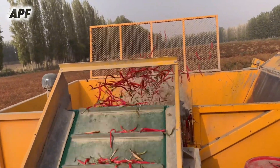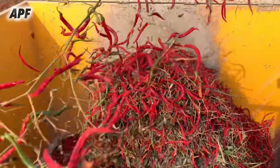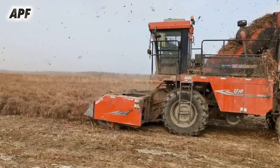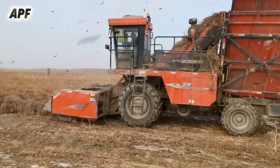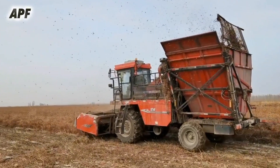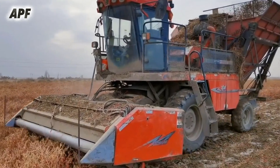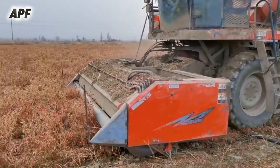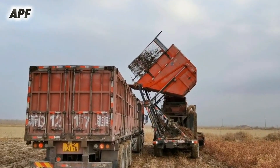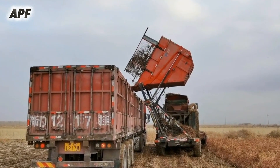The specially designed cutting blade minimizes damage to the delicate chili peppers while ensuring a clean cut to maximize yield retention. The harvested plants are then fed into the machine's advanced separation system, where unwanted debris, leaves, and excess soil are effectively removed. A built-in vibration and airflow mechanism further separates the chili peppers from stems and leaves while ensuring minimal bruising or damage. The cleaned chili peppers are then collected into a container on the machine, ready for shipping.